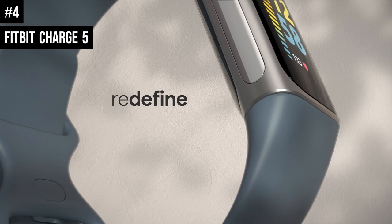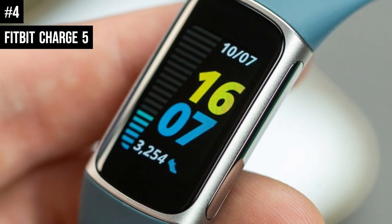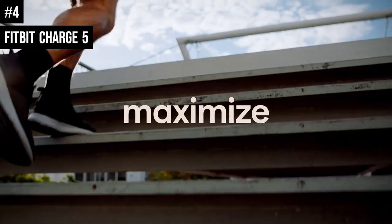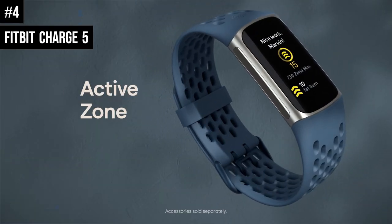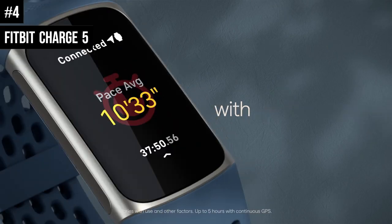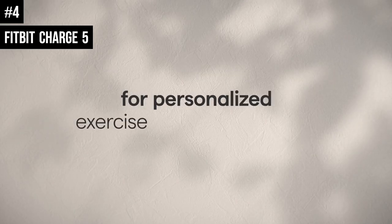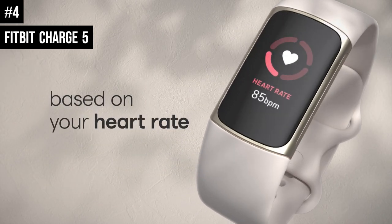It also features contactless payments, sleep tracking, and excellent heart rate monitoring, all presented in a neat interface that's intuitive and simple to use, even if you've never owned a Fitbit before. With the Charge 5, Fitbit dropped the Spotify support that allowed you to control playlists through the Charge 4. The lack of music is a shame, but if that's not a deal-breaker, it could be an ideal gym buddy.